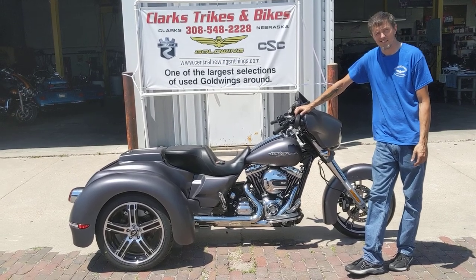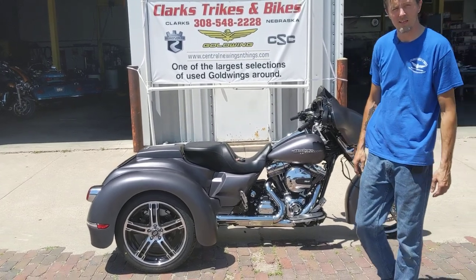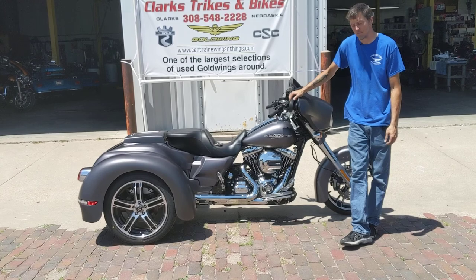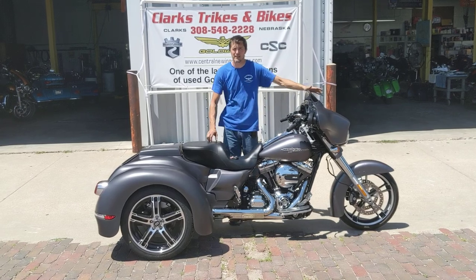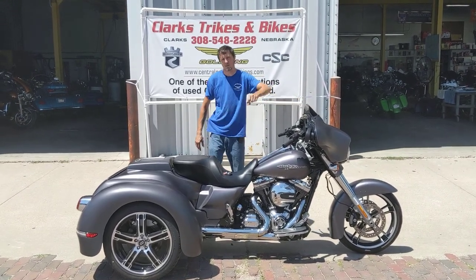Come on down and take it for a spin. We've got this one, we've got another Root Beer, and we're going to be building an Ultra Classic here in the next little while. Clark's Tracks and Bikes is the place to be. Stop on down, check out this Street Glide or anything else we've got laying around and take it home with you. If you can find the water tower, you can find us. Thanks for watching.